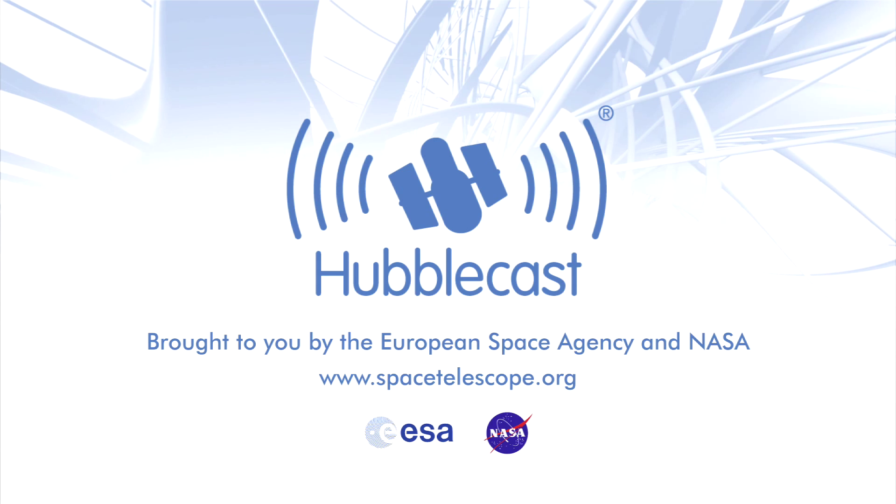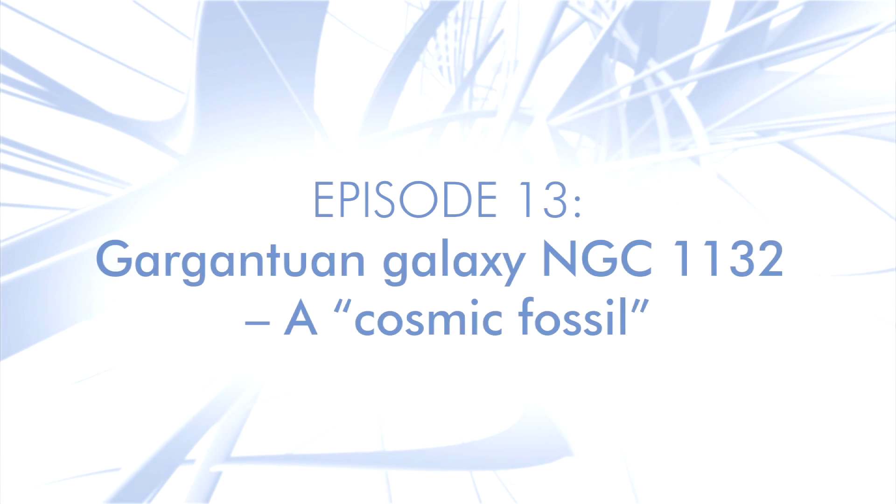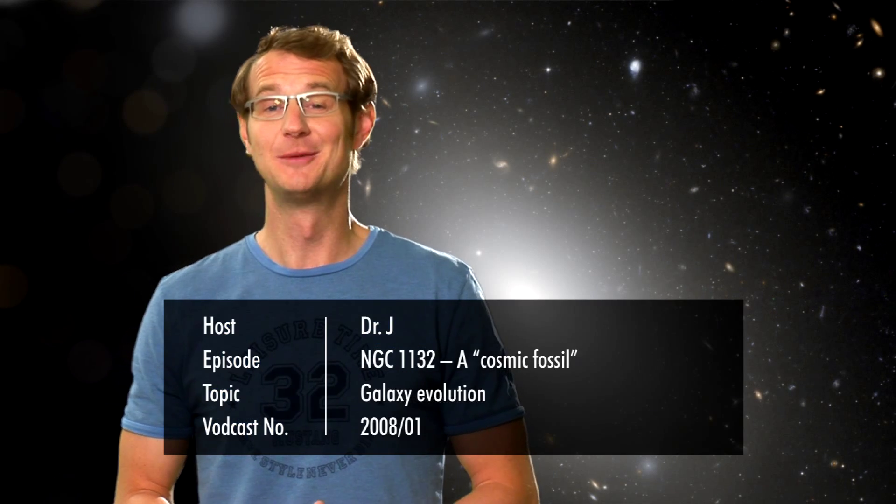This is the Hubblecast — news and images from the NASA ESA Hubble Space Telescope, travelling through time and space with our host Dr J, aka Dr Joe Liske.